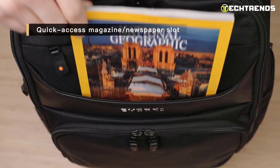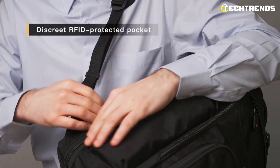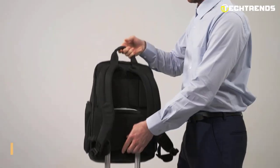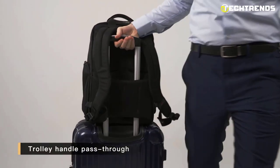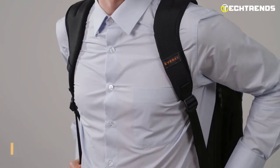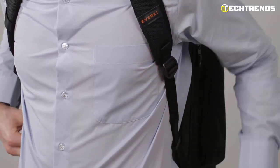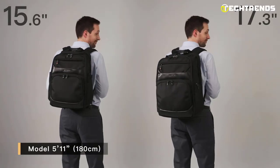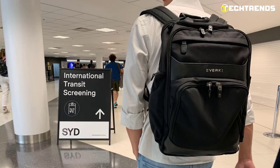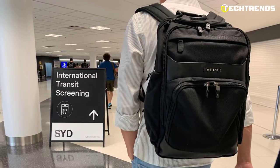It also features various other pockets and compartments, perfect for organizing your gear. You'll find pockets for your phone, tablet, charger, and even a separate compartment for your shoes or dirty clothes. This backpack also has a built-in cable management system, allowing you to easily keep your cables organized and tangle-free. The design provides optimal comfort and ease of use — the straps are padded and adjustable to find the perfect fit, and the back panel is also padded for extra comfort and support.